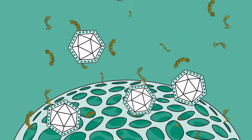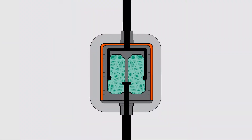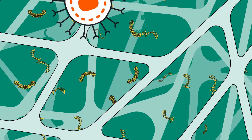Purify at scale with consistency, with resins and filters available today, and we're following the same path into the future by developing tailored processes for your biologic of choice.